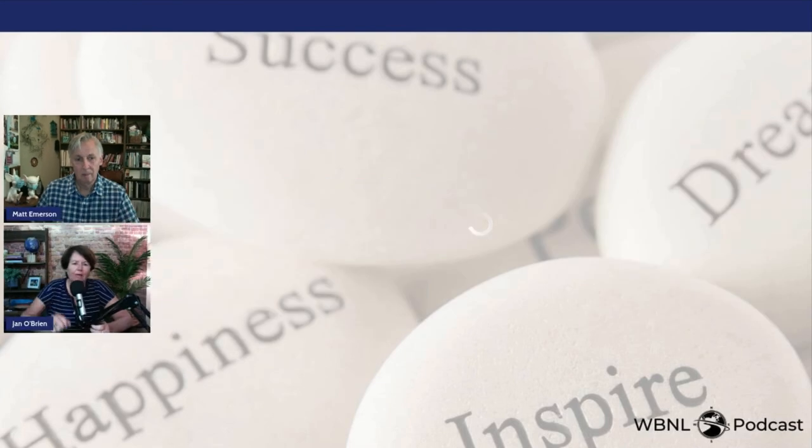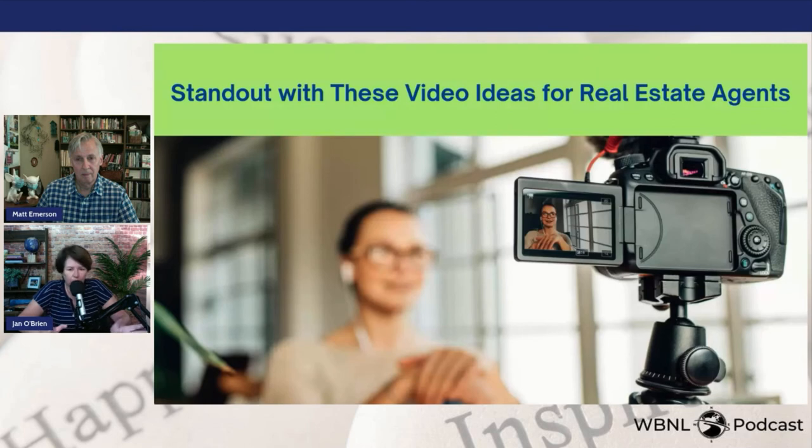Forget about YouTube for now — these are just five simple ideas to start using video. Just your phone, to get used to using video. In some future episodes we'll really dig into the whole YouTube thing, and staying committed to YouTube definitely takes a little more effort. But for those who want to do it, it can make a huge difference. Grab one or two of these five ideas and start today — do not delay, stop procrastinating about video.